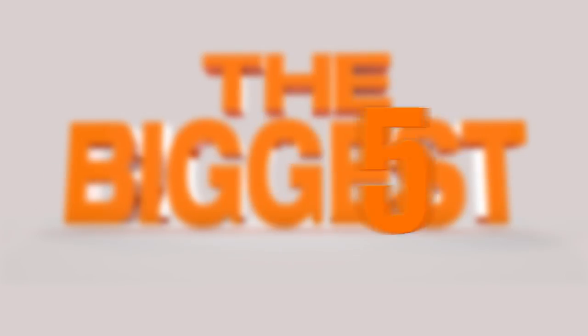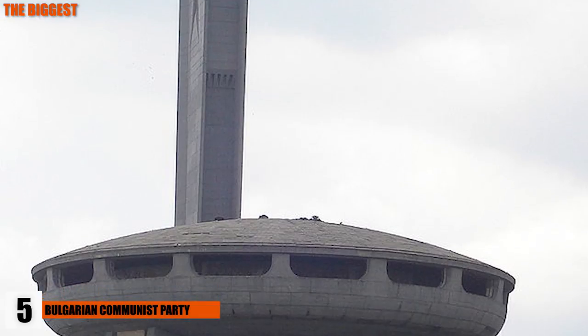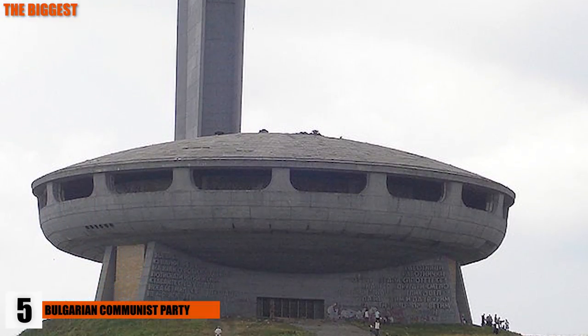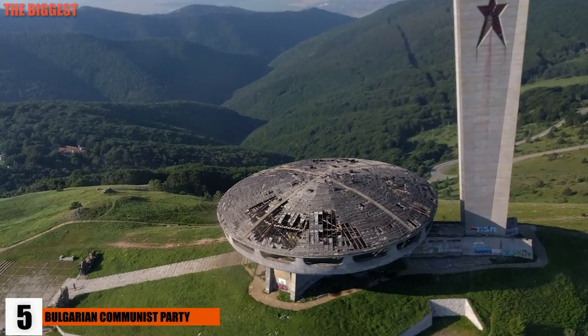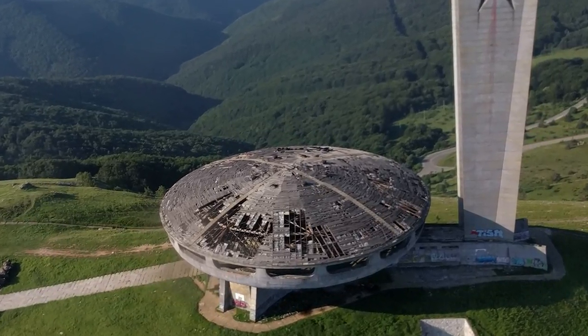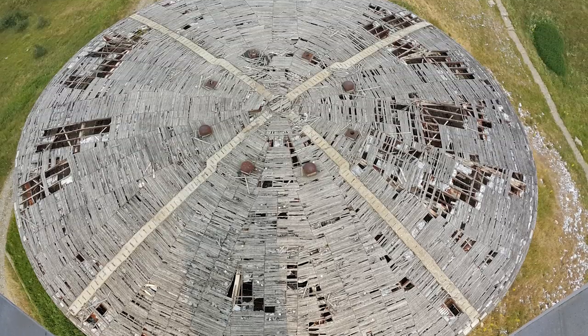Number 5: House of the Bulgarian Communist Party. The former headquarters of Bulgaria's Communist Party looks like a giant flying saucer, and it can be found on a peak in the central Balkan mountains. Once an icon of the burgeoning Communist Party, the Buzludzha Monument now sits abandoned, a victim to the weather, and free to visit for anyone who hikes up to see it.